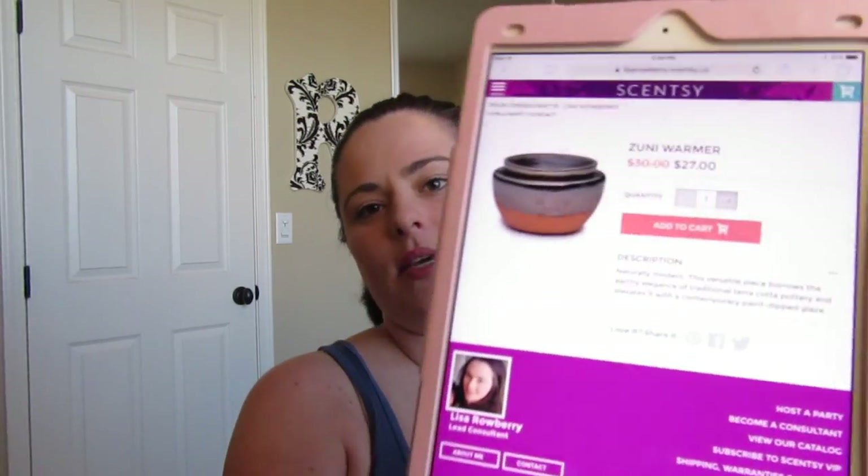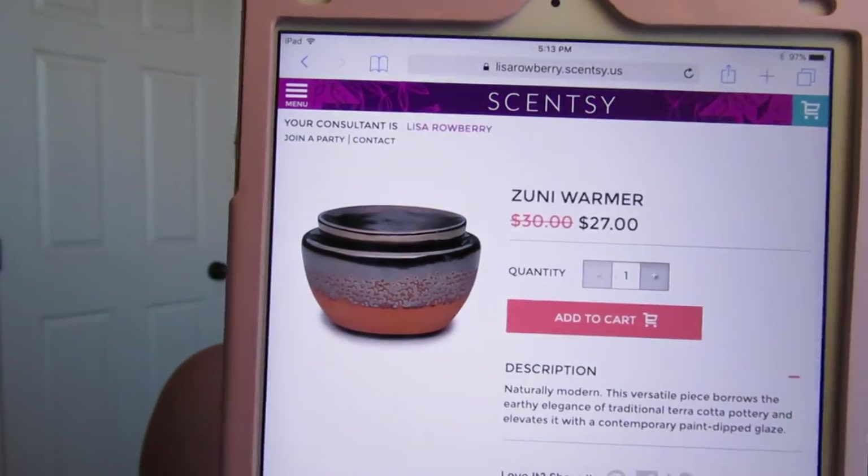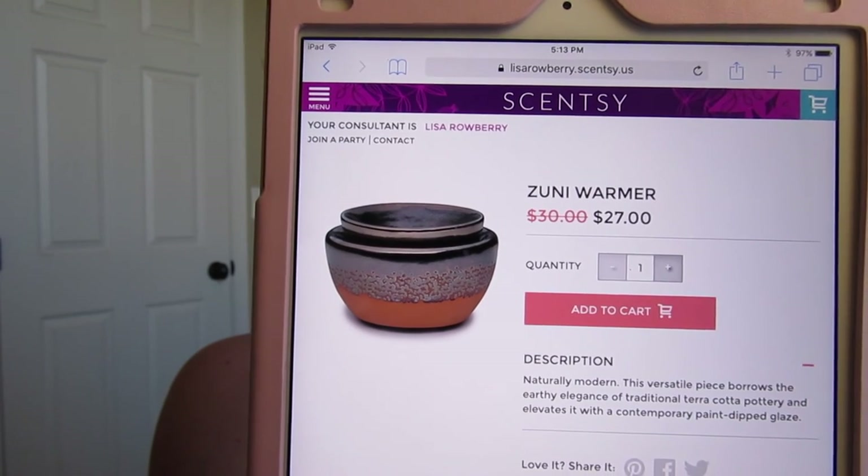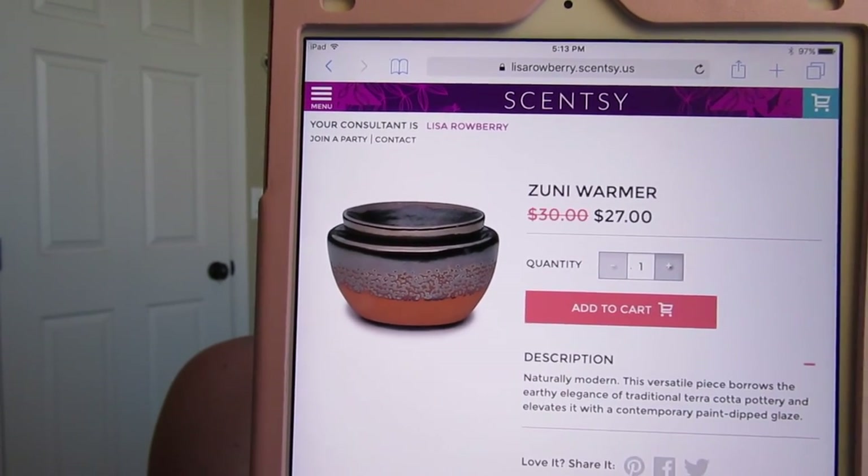Last but not least is the Zuni warmer. Sorry for these weird choppy cuts — my camera keeps cutting me off. Zuni looks like a clay-type warmer with a clay finish, and the dish sits right on top. It's an element warmer with no light, and it is on sale for $27 this month.